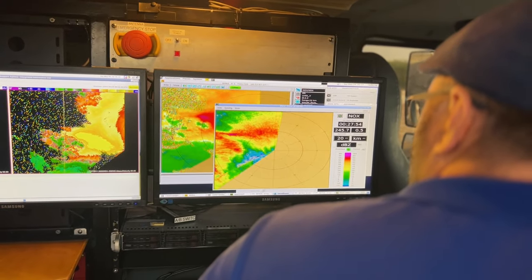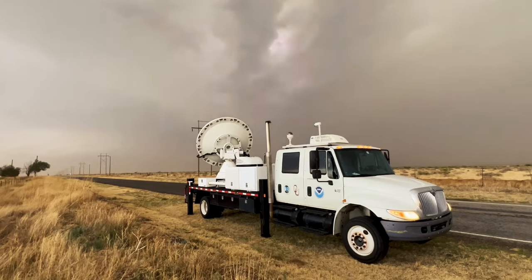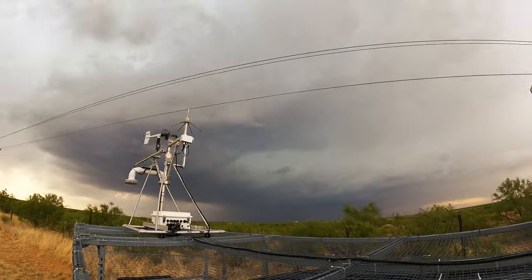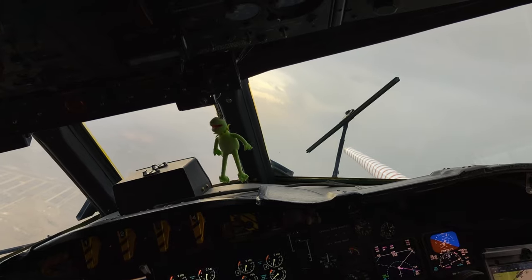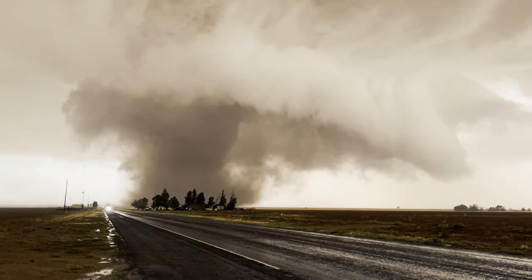We've got a lot of data on a supercell. We had three different deployments for a total of almost three hours covering the total evolution of the storm. So that's very good for us with the mobile radar. And I think putting it with all the other good data we got, that's going to be a very interesting case for analysis after the program.